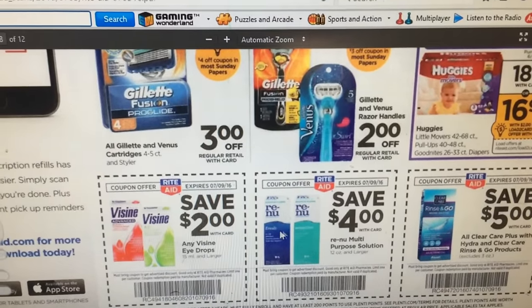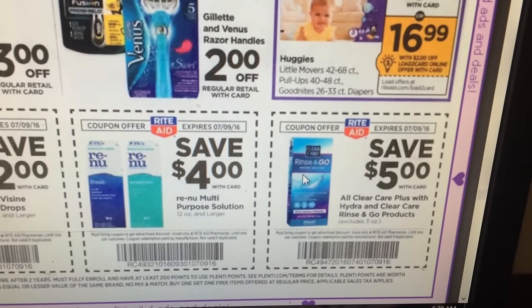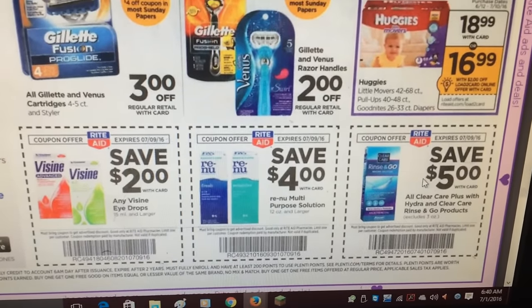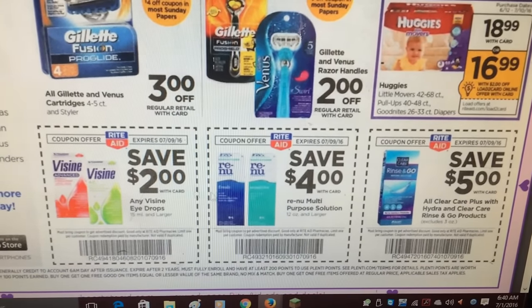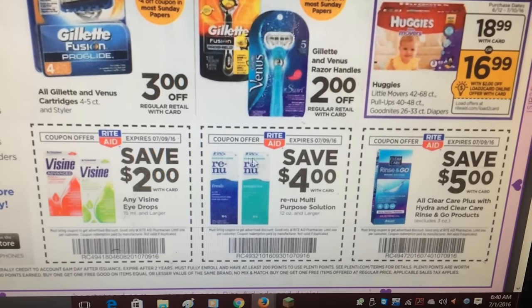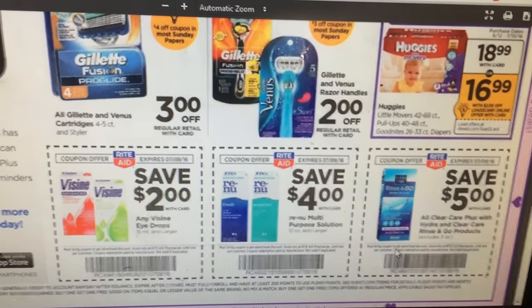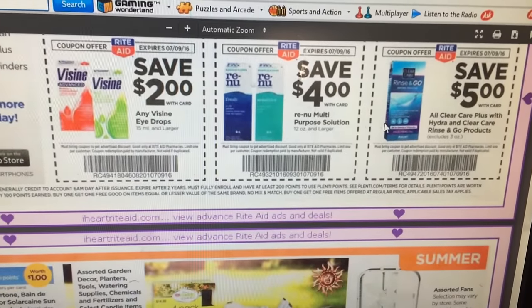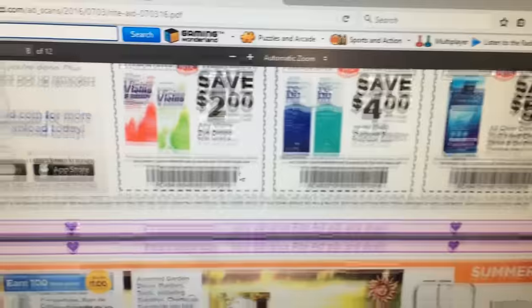Visine: save $2. Renew: save $4. Clear Care: save $5. There are coupons for Clear Care on coupons.com — I don't think I've seen it in a recent insert but I'll double check. For Renew, we normally get coupons on coupons.com — keep your eyes out because if we do, this is going to be a good deal. You don't get points back but it might come close to free, so if this is stuff you use, keep your eyes out especially on coupons.com or their website — pair it up with a Gold discount and it'll be an awesome deal.